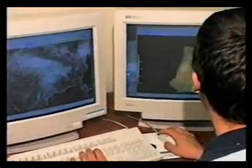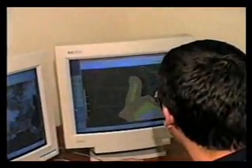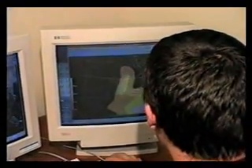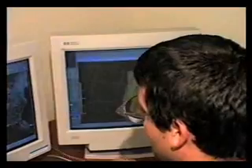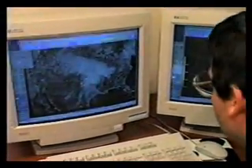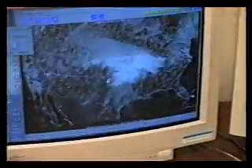Any particular reason you chose Childress? I think it was just because it was brought up in the meeting. Yeah, it looks like somewhere along the Texas-Oklahoma border.